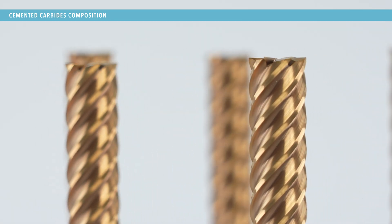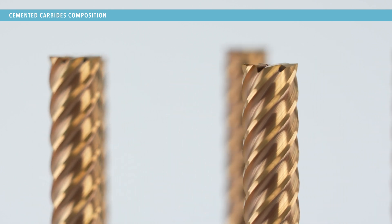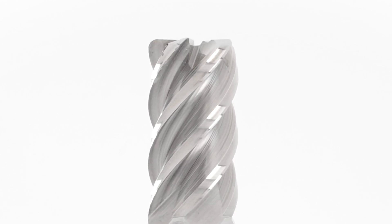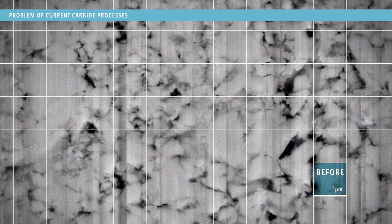Equally important, cemented carbide — the predominant material in the toolmaking industry — contributes significantly with its superior hardness, durability and wear resistance.